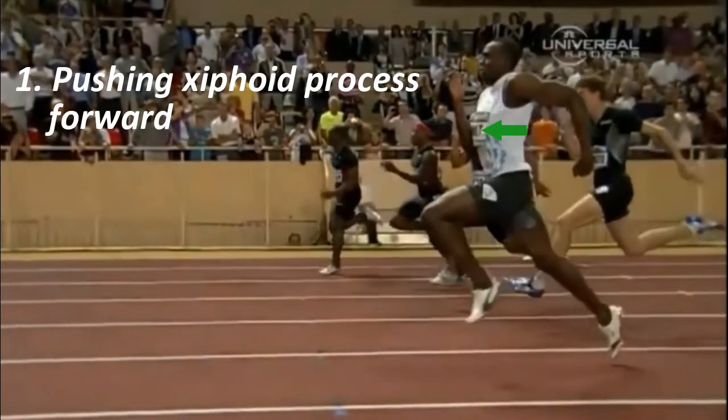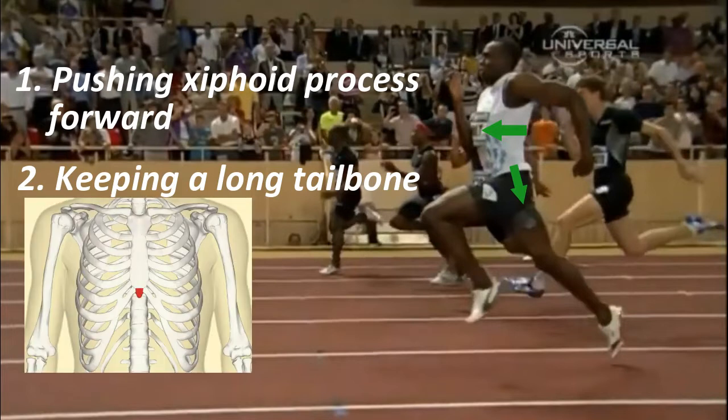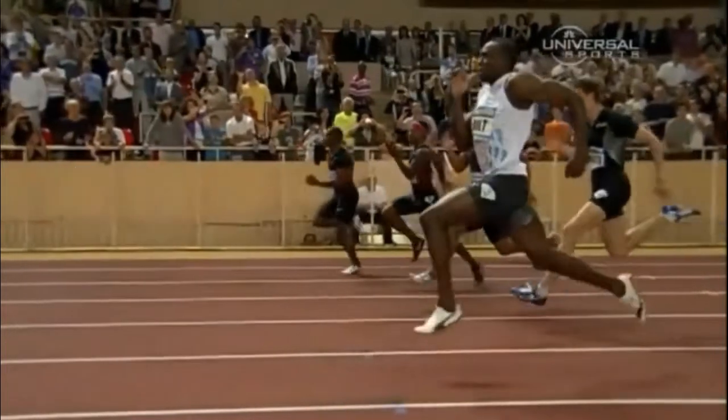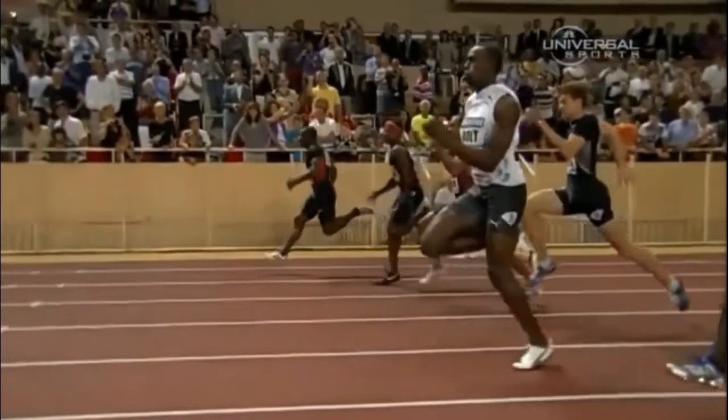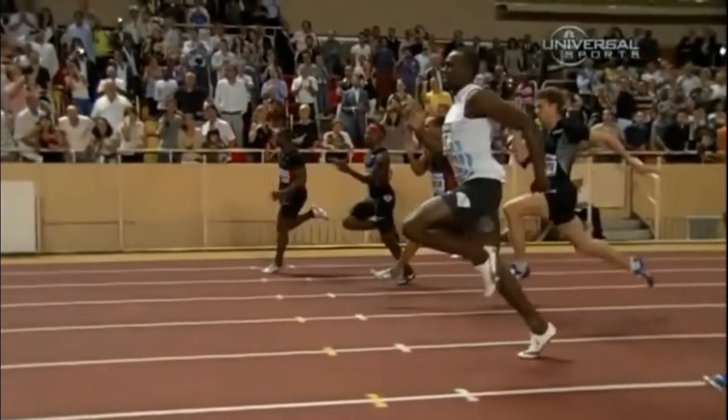Usain is doing two main things that help him find his optimal top speed posture. One, pushing the xiphoid process forward, and two, keeping a long tailbone. The xiphoid process is the bone at the bottom of your chest. An optimal athletic posture involves pushing this forward just ever so slightly. Focusing on these two cues sets your arms and legs up to work together in the most fluid, forceful, and efficient way possible. Give these two cues a try the next time you go out to sprint.